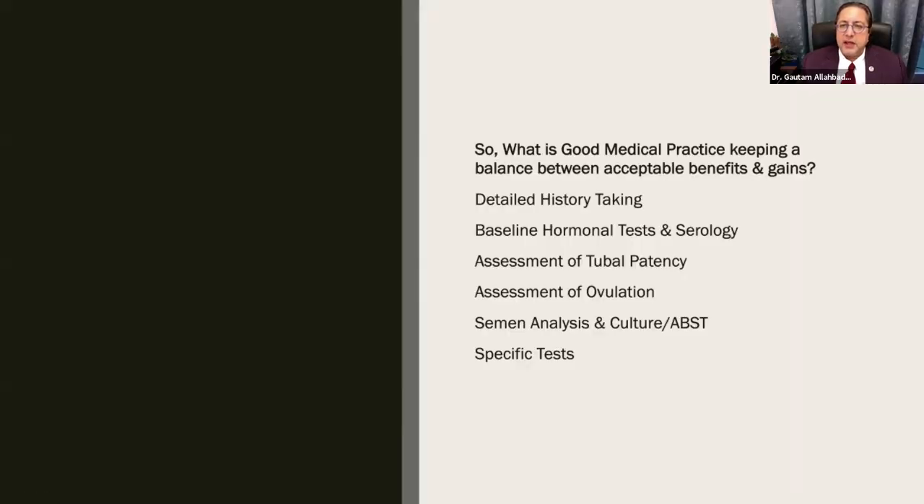Good medical practice means balancing acceptable benefits and gains. The most important step is detailed history taking — spend 10 to 20 minutes on history, as it can guide which investigations are needed. Baseline hormonal tests and serology are essential, not a luxury. Assessment of tubal patency is a necessity before even giving a single tablet of clomiphene. Assessment of ovulation is similarly a necessity. Semen analysis and culture can be done with the same ejaculate sample. If any of the above require further testing, then specific additional tests can be ordered.